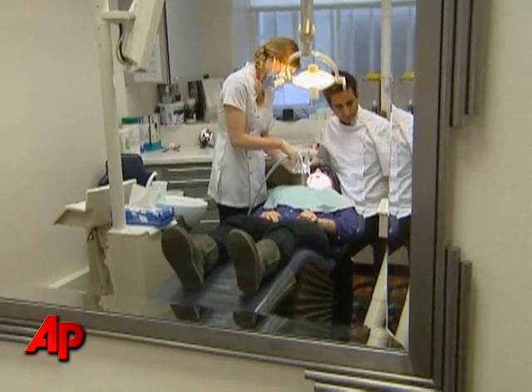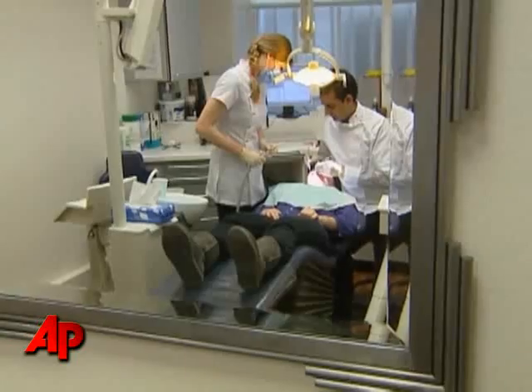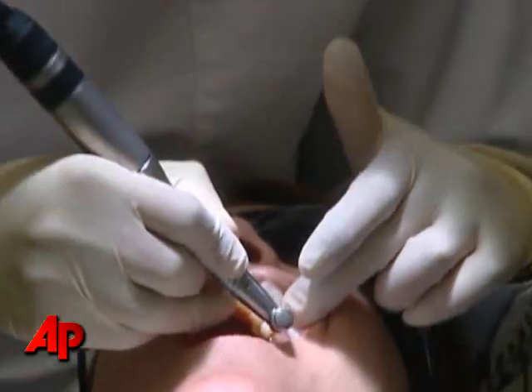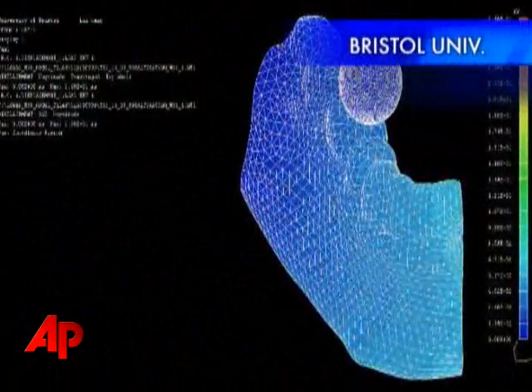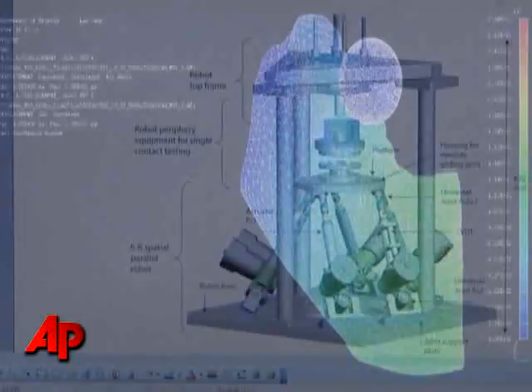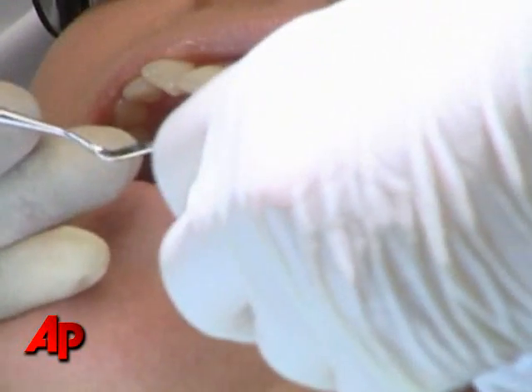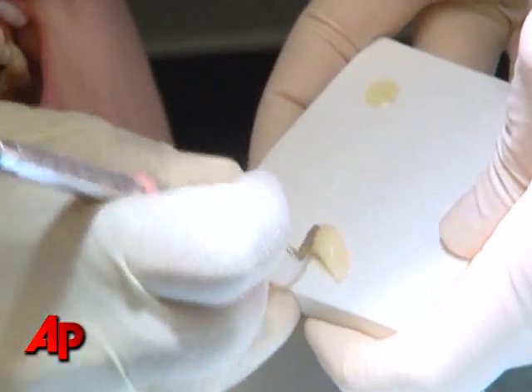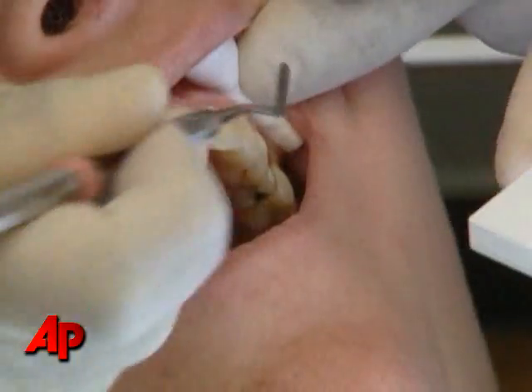It's not usually a pleasure visiting the dentist, especially when cavities are involved. But researchers are working with robotics to make sure your fillings can withstand the test of time and keep you out of the dentist's chair. Traditional fillings are usually a mix of various metals, but new materials like zirconium and porcelain are coming into play more often.